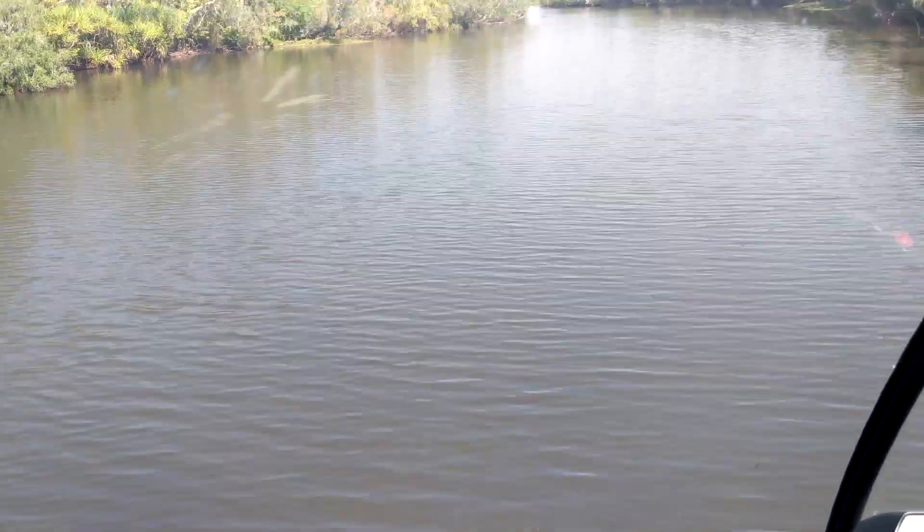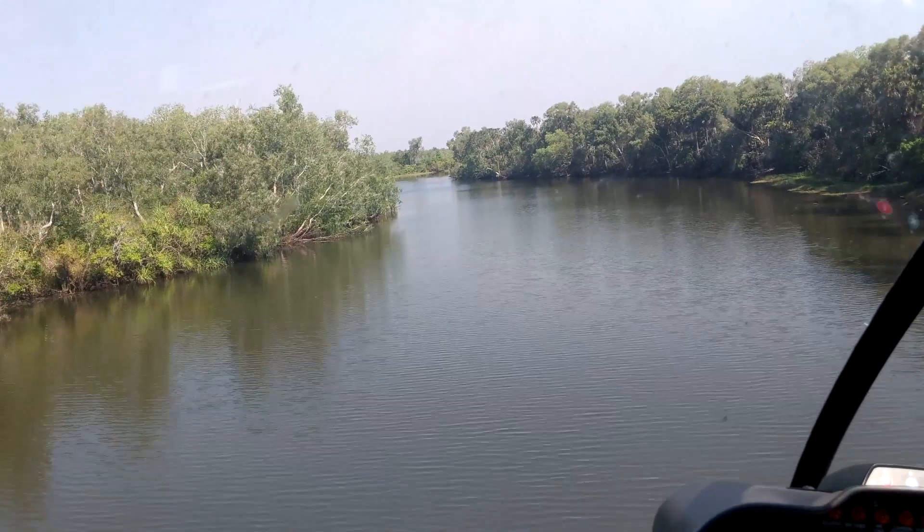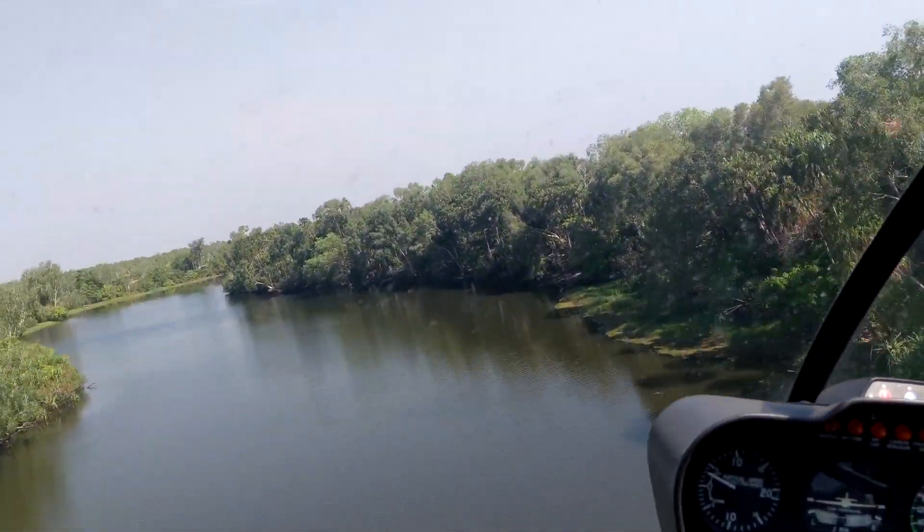Taking the optional helicopter ride was an exhilarating experience. It was also a windy experience — the helicopter doesn't have doors.